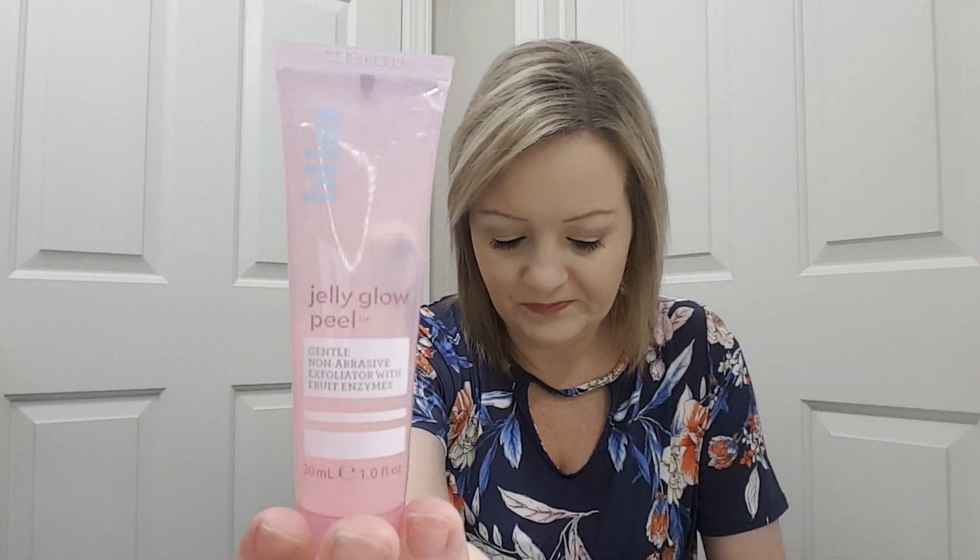Then we have a Bliss Jelly Glow Peel — a gentle, non-abrasive exfoliator with fruit enzymes. That sounds nice! It says the bouncy jelly peel gently exfoliates and hydrates, leaving skin soft, fresh, and perfectly primed for smooth makeup application.